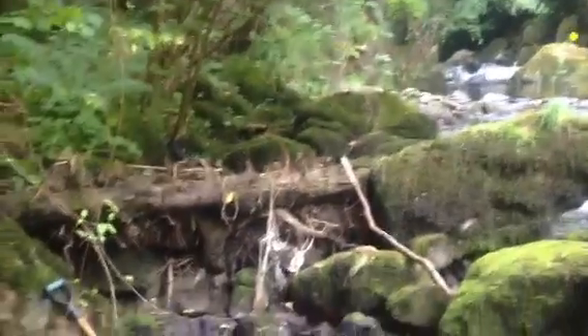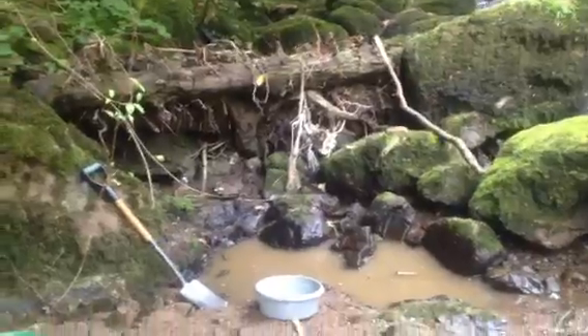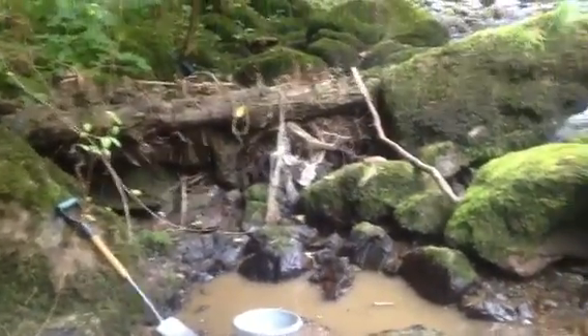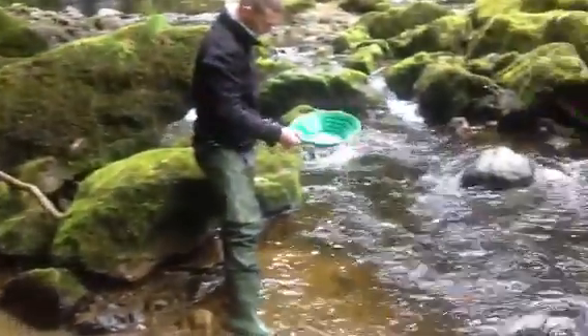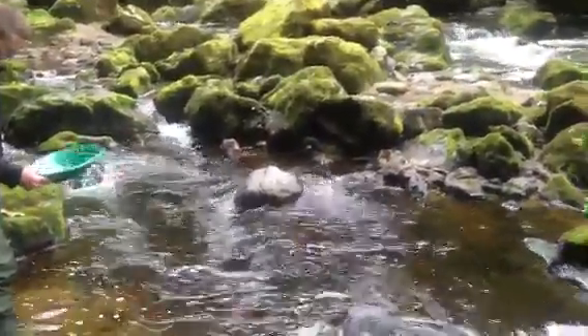We've reached bedrock here, and we've got a lot of moss on top of it. As you can see there where we've been digging, that's bedrock right there. Jamie's just planning the last of the stuff there. There's a few little bits here and there, but nothing major as yet.